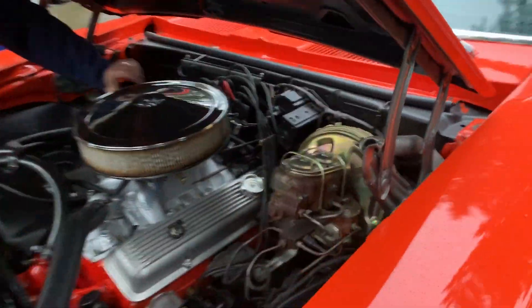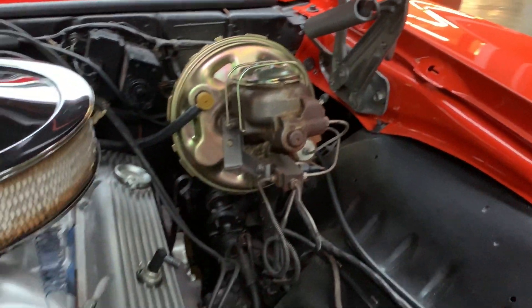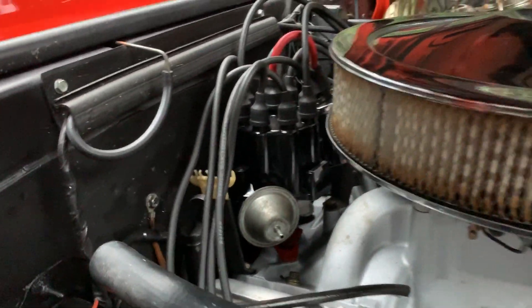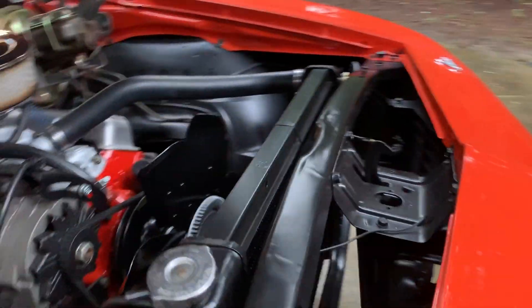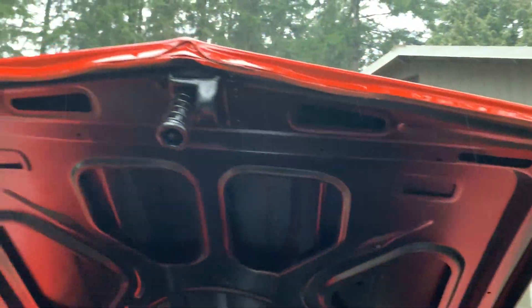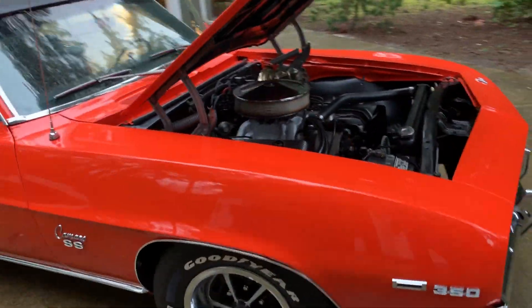Look under here — got the factory power brake unit, dual master. It's a power steering car. Got the proper shroud to the alternator. Got the guards here on the exhaust. Proper distributor, proper clutch fan, radiator. You can see it's perfectly clean inside here. Wash bottle overflow, underside of the hood — like factory fresh.